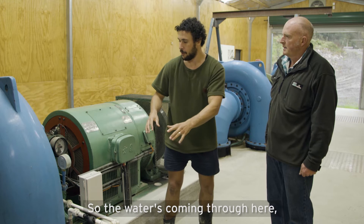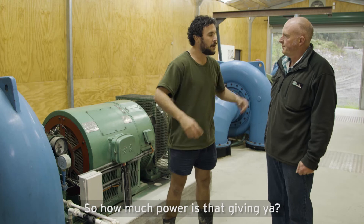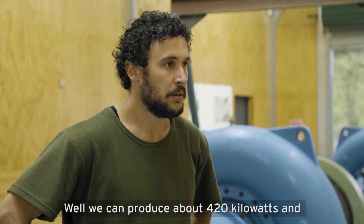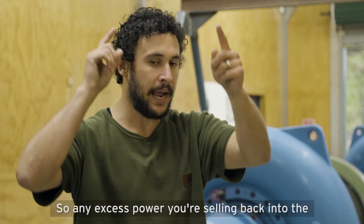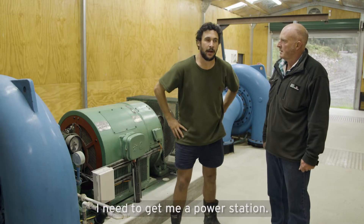So the water's coming through here into the turbines, which are running the generators — you've got three of them set up here. So how much power is that giving you? Well, we can produce about 420 kilowatts. The cowshed when it's running uses about 35, so we're selling the excess back to the grid. So any excess power you're selling back into the power lines? Yep. I need to get me a power station.